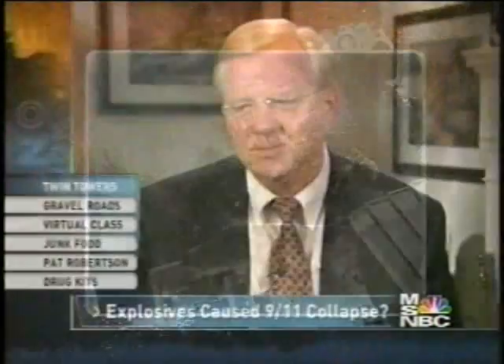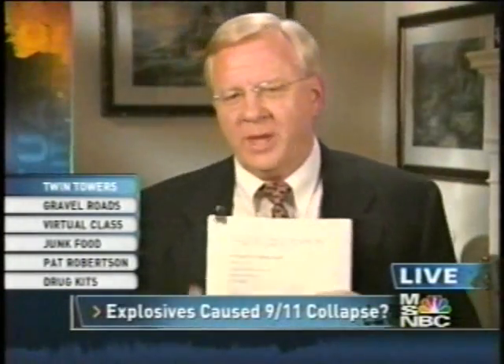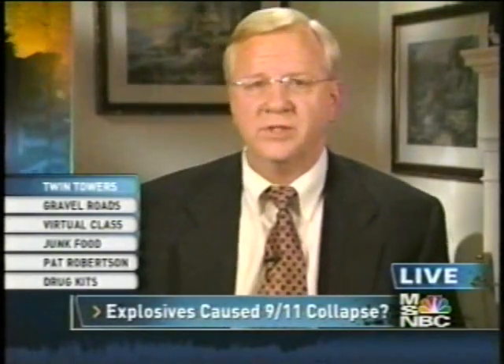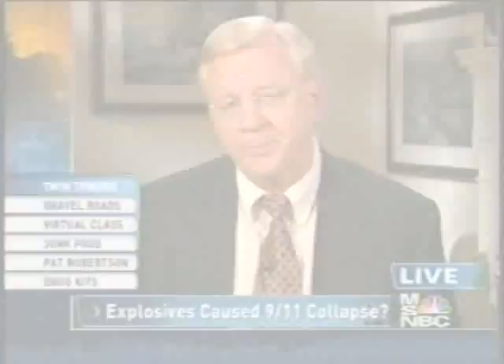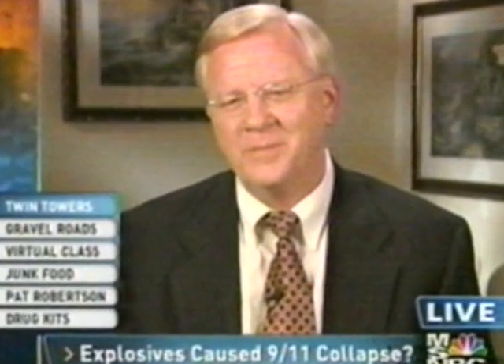The MSNBC host cut off the professor mid-sentence, but Jones managed to get in one key point: molten metal in the basements of all three buildings. All scientists now reasonably agree that the fires were not sufficiently hot to melt steel — so what is this molten metal? It's direct evidence for the use of high-temperature explosives such as thermite. Thermite produces molten iron as an end product.